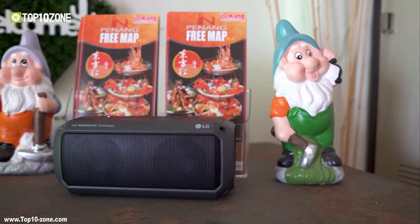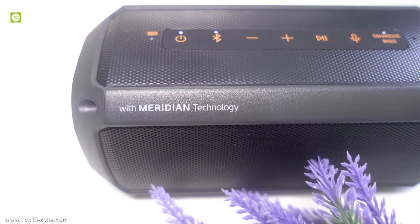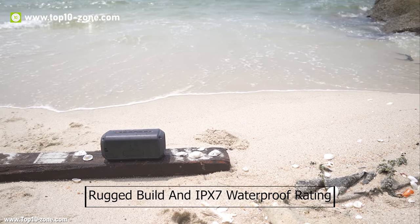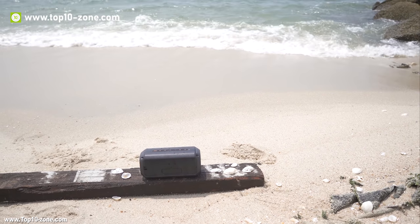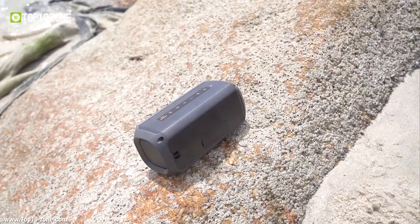LG PK3 is a new portable and affordable Bluetooth speaker from LG with Meridian technology. This lightweight device has a rugged build and IPX7 waterproof rating yet comes at an affordable price. You can take the speaker anywhere with you without having to worry.